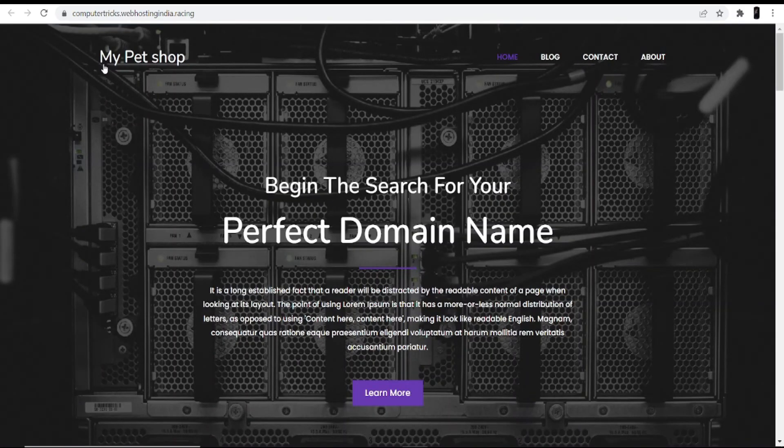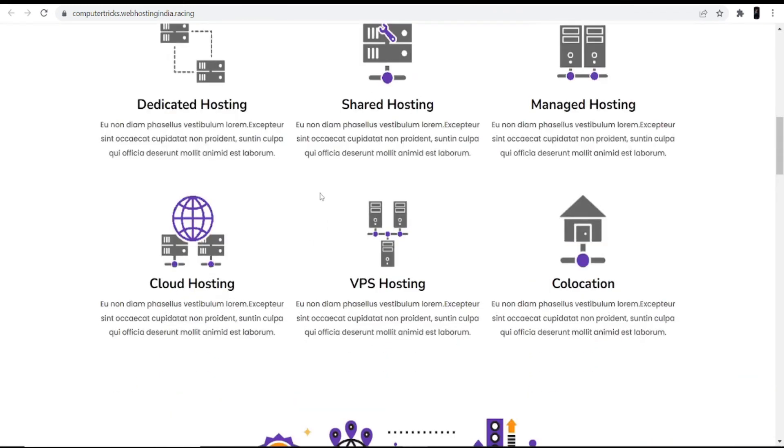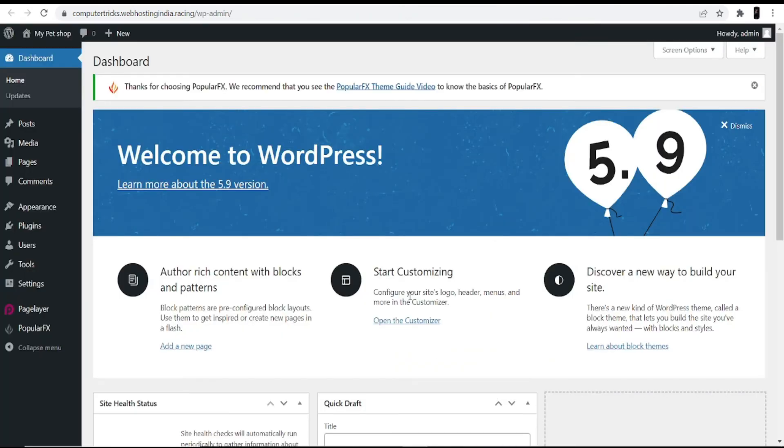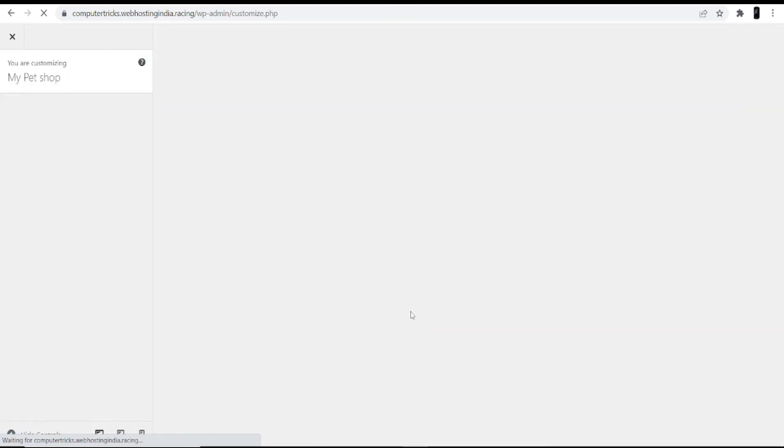Coming back to the website, you can see at the top 'My Pet Shop' — that was the name I gave at installation. In the heading you can see 'Hey, this is My Pet Shop' — that was the description I gave. These are demo photos which you can change. Go back to the dashboard and click Start Customizing.